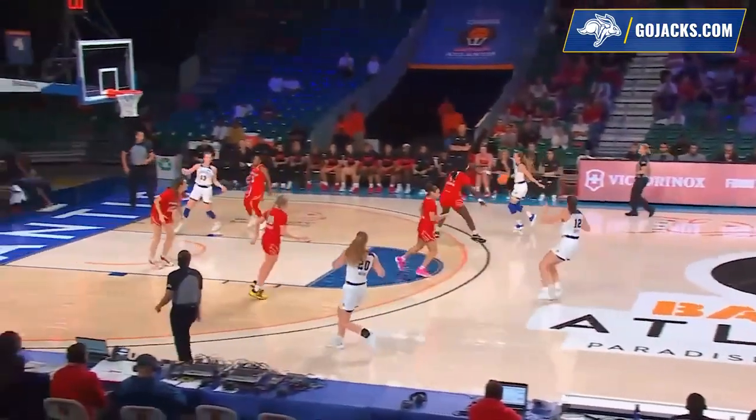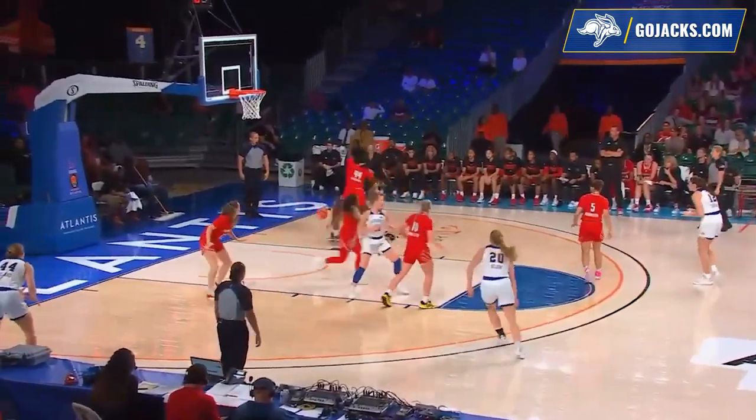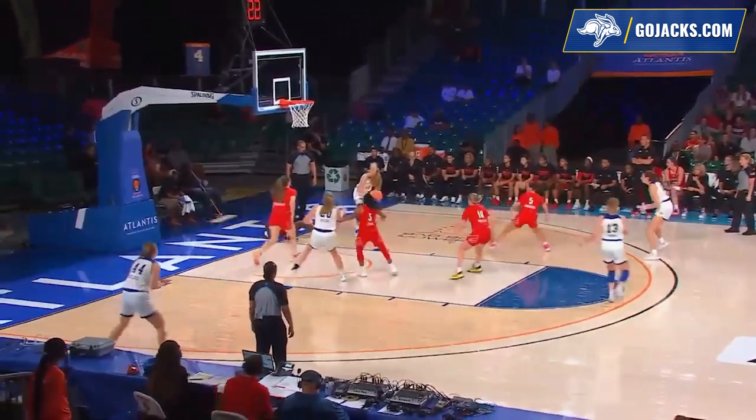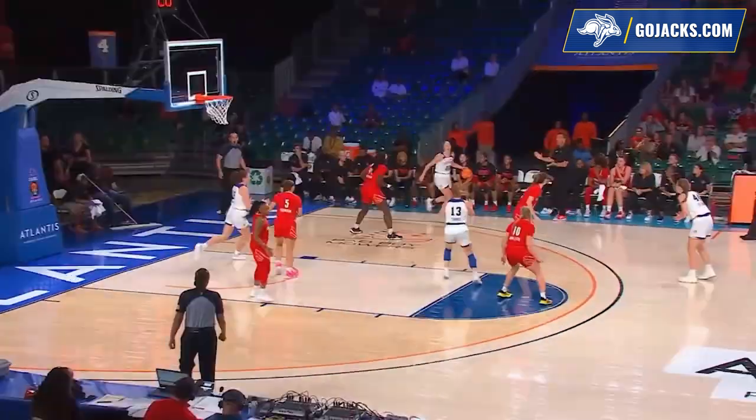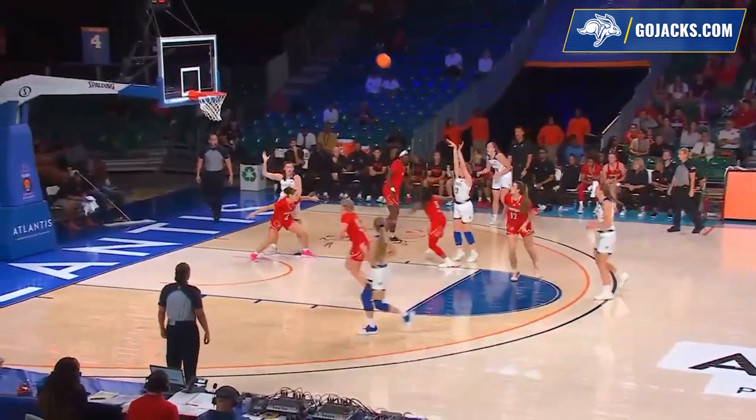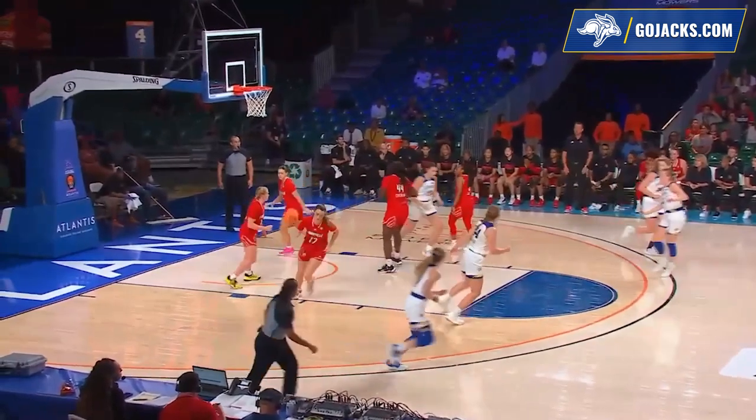Loose ball picked out by the Jackrabbits. Drew Gilton running the offense, crossing over on Cochran. Slips to the floor but keeps the dribble on her knee pads. Pass through to Sellin — wide open left wing. Swish. Tori Nelson with an offensive rebound. Timmer at the elbow, right side of the free throw line. Good for two.